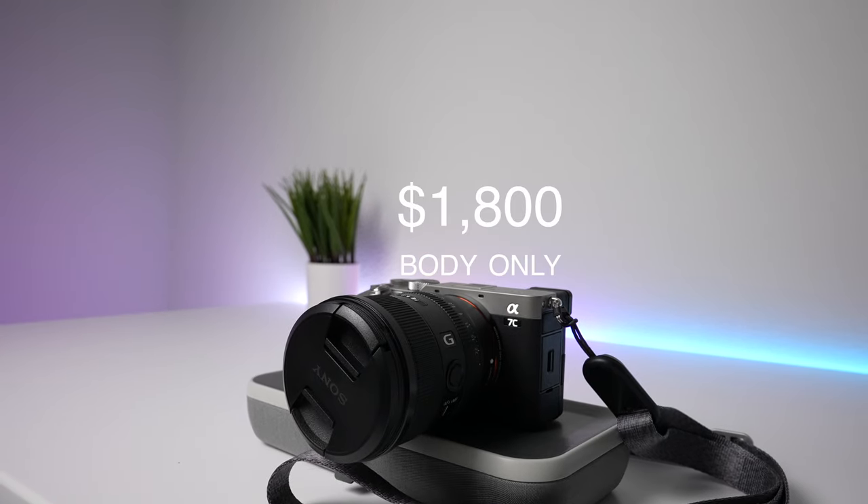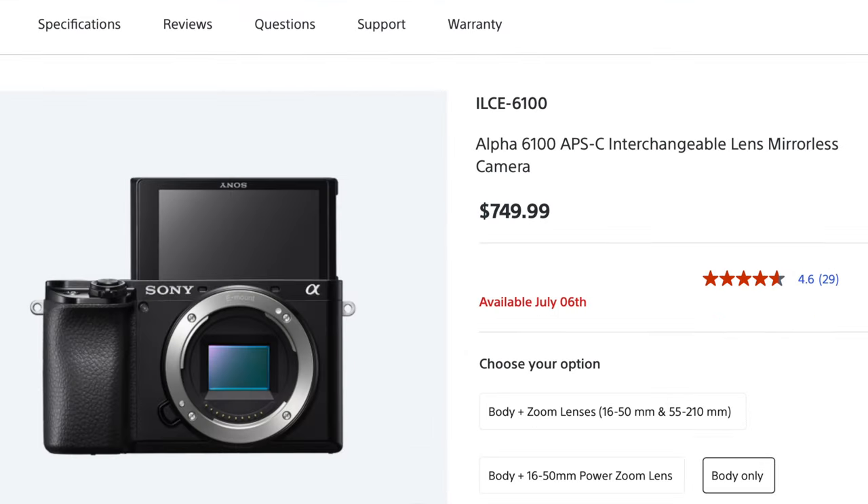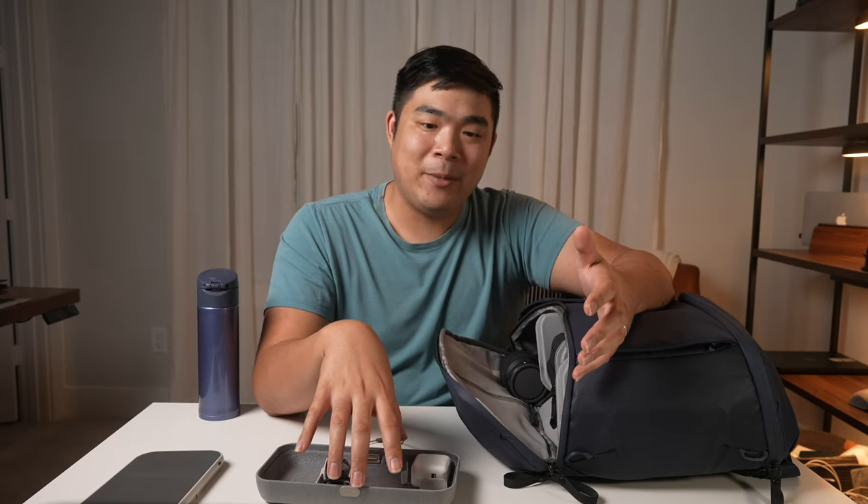It is a bit pricey at $1,800 for the body only, so I'll attach some similar but much more budget-friendly alternatives like the A6400 and A6100 down below. The A7C is more for people familiar with using mirrorless or DSLR type cameras, while the A6100 and A6400 are a nice stepping stone for people trying to use something more than just the camera on their smartphone.